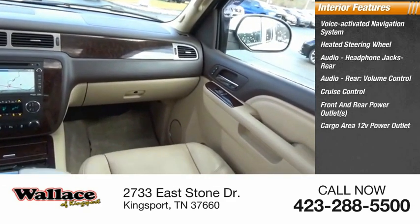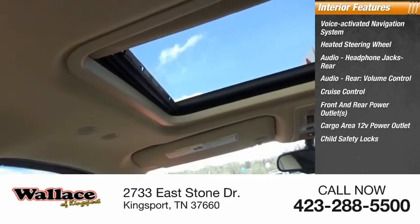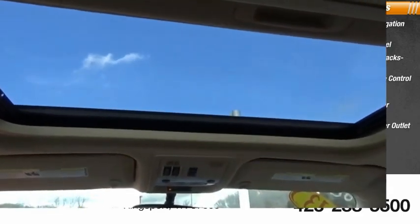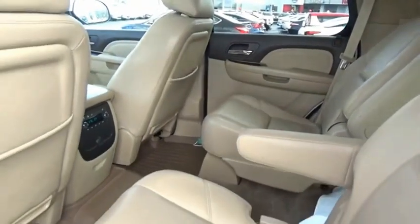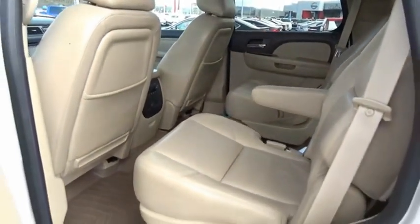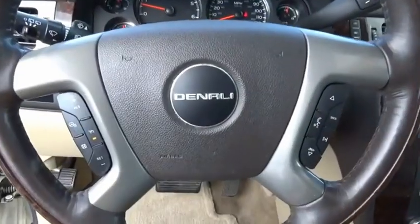Also included: cargo area 12-volt power outlet, child safety locks, power windows, and tachometer. Peace of mind comes standard with GMC's 100,000-mile, five-year powertrain warranty, and Yukon's five-star frontal crash test rating.